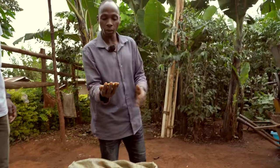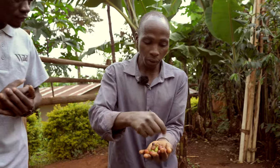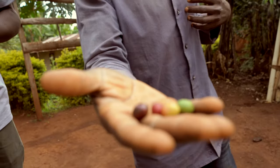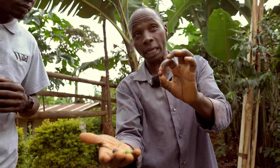The coffees are in four categories: we have the green coffee, we have the red coffee, we have the yellows, and we have sometimes the overripes. When they are in four categories, it is my role to separate all of them, because for specialty coffee I look at only the red cherries.